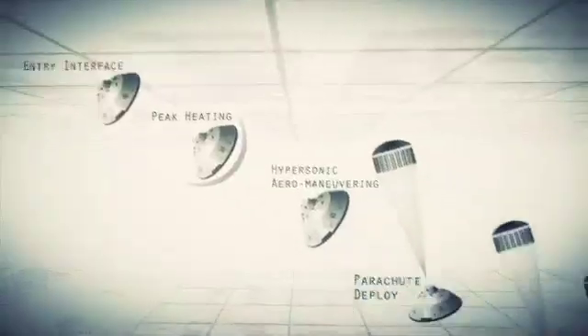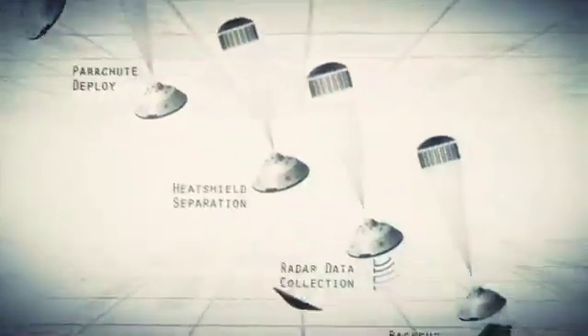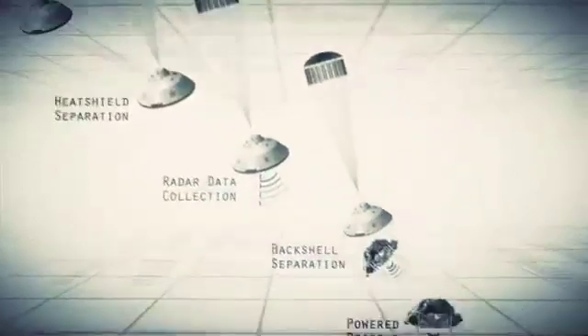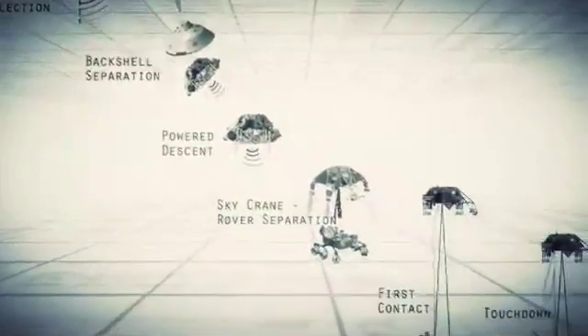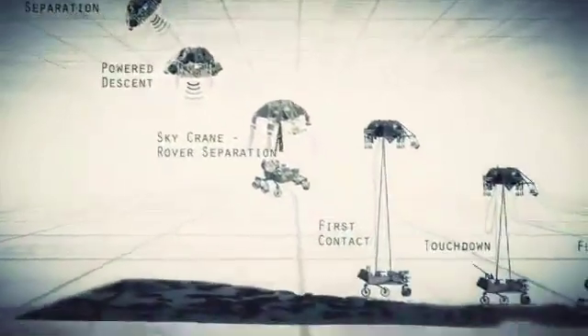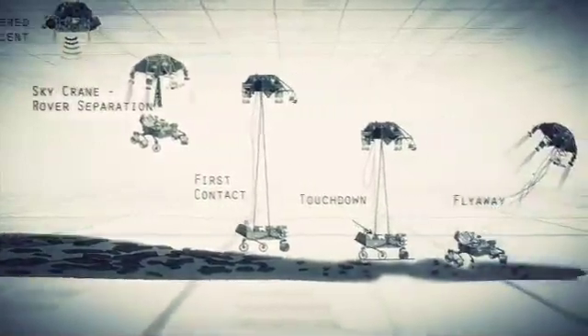Entry, descent, and landing — also known as EDL — is referred to as the seven minutes of terror, because we've got literally seven minutes to get from the top of the atmosphere to the surface of Mars, going from 13,000 miles an hour to zero. Perfect sequence, perfect choreography, perfect timing — and the computer has to do it all by itself with no help from the ground. If any one thing doesn't work just right, it's game over.